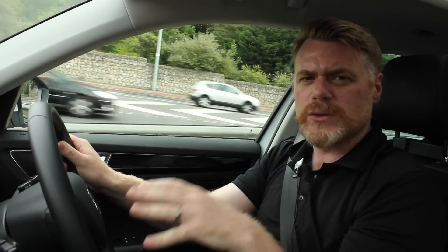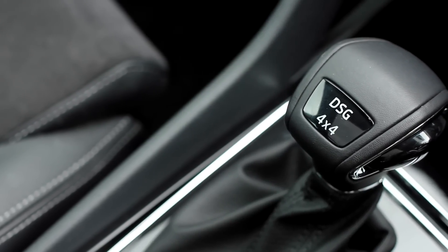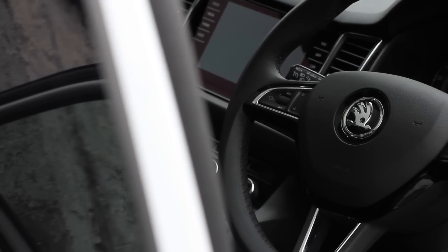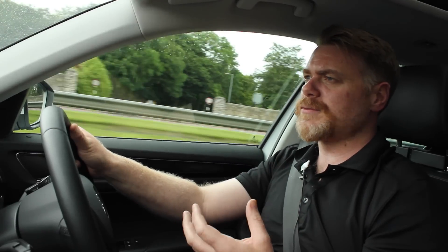We've got a 190 brake horsepower 2.0 TDI engine with a seven-speed DSG gearbox. At slow speeds I find it a bit slow to change gears, and when you put the foot down with gusto it's definitely sluggish to respond. When you're cruising though, you won't notice it. The 190bhp engine is very good in this four-wheel-drive machine — plenty of power, never feels sluggish. There's also a 150bhp TDI available, as well as a 1.4 TSI in 125 and 150bhp variants.